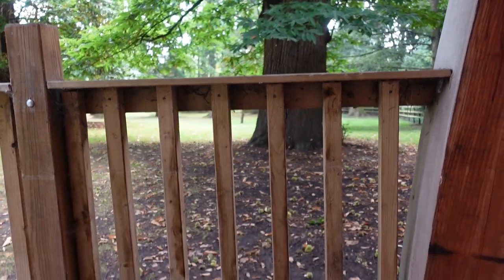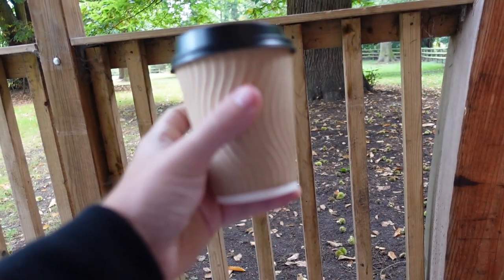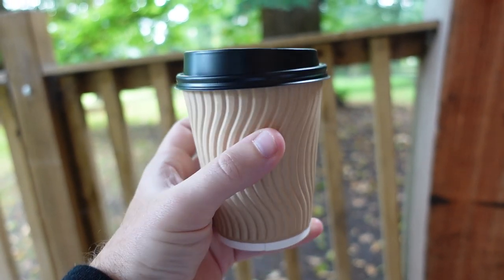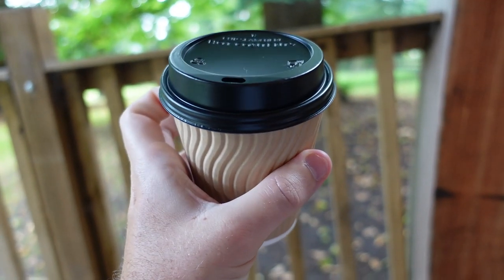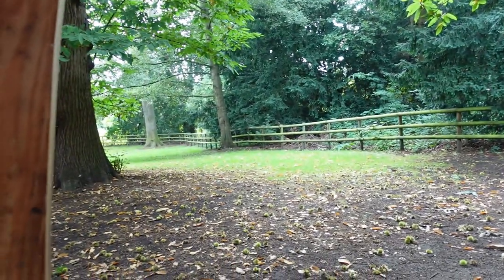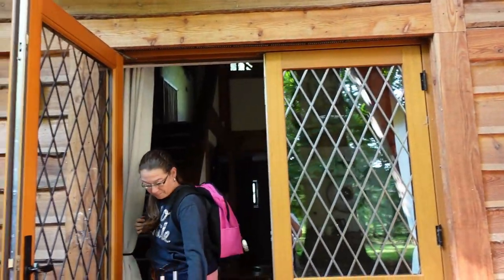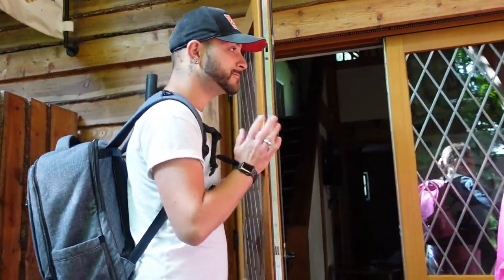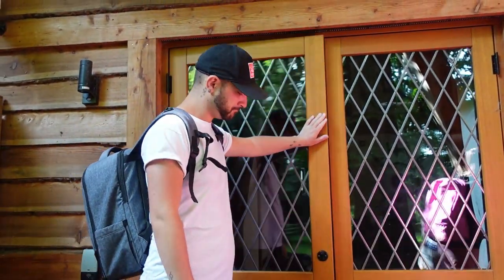We're back at our lodge and, just like at dinner last night, you're actively encouraged to take things away - they even have takeaway coffee cups. That's exactly what we've done, and now we're sitting out listening to the birds and enjoying the view. It's very peaceful. There's actually a swan - bye swan! Time to check out.